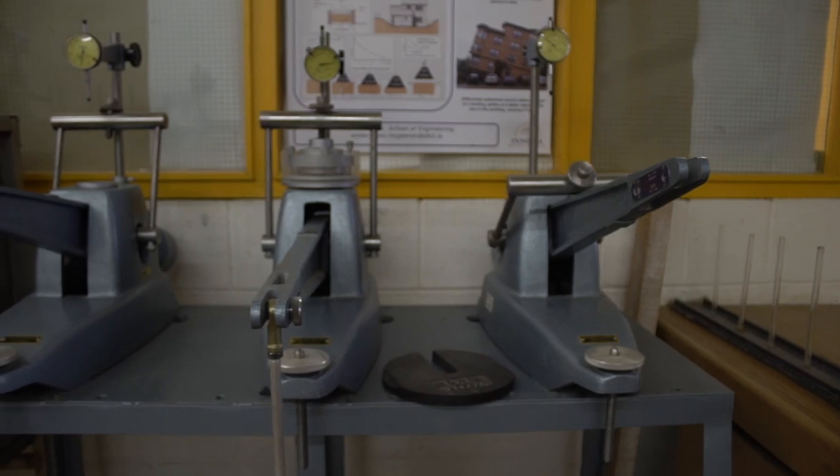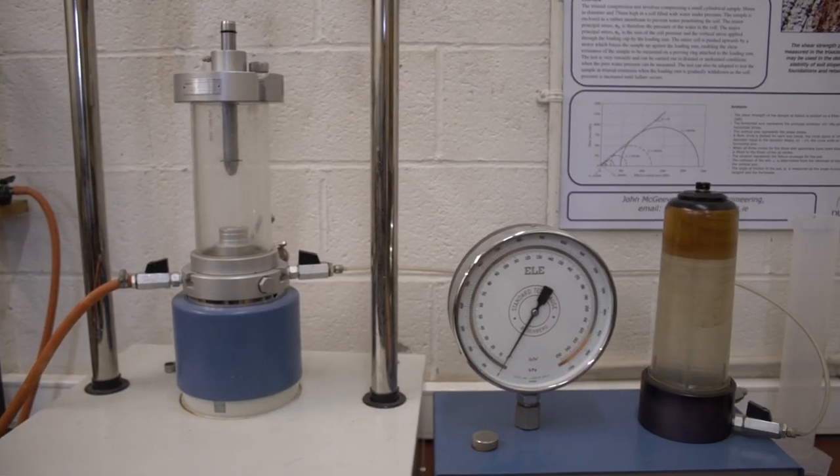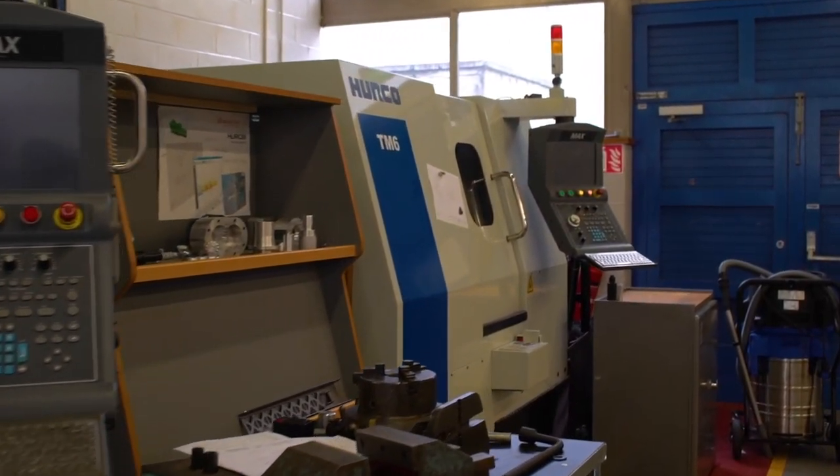This school also offers a range of trades and apprenticeships. Here we are in one of our engineering labs — one of the many facilities that our engineering students will get to use throughout their time studying here at DKIT. Like all of our facilities, it's packed with all the latest software and technology to ready our students for when they leave.